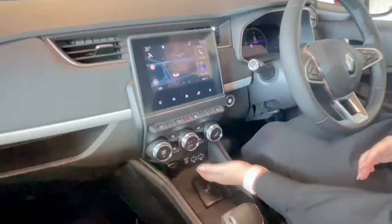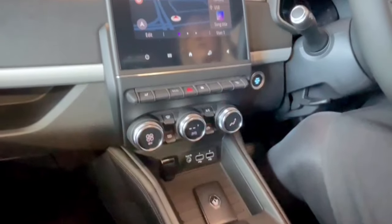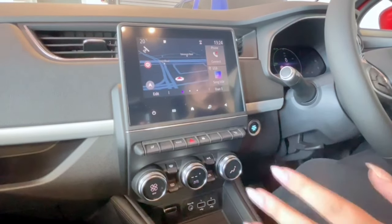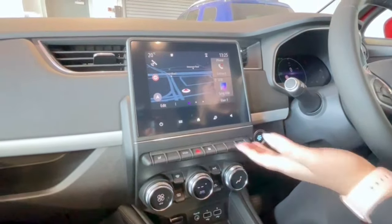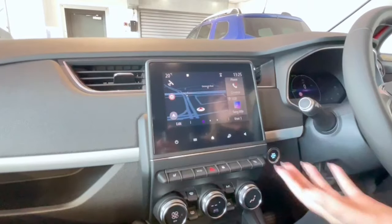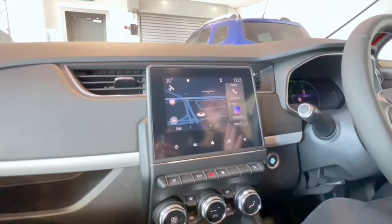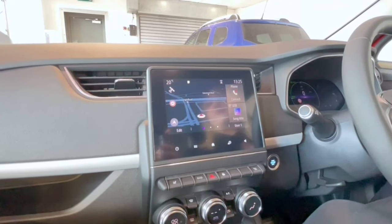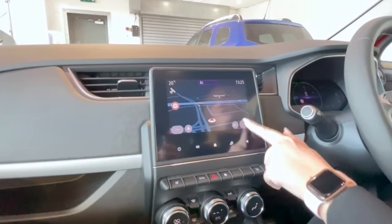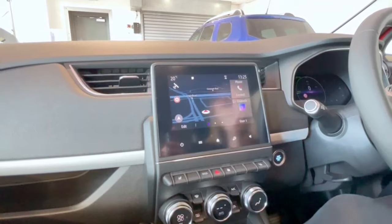There are two USB ports here, which is great if the driver or passenger needs to charge their phone, and it also supports Apple CarPlay and Android Auto. We've got climate control for the air conditioning or heater, which controls the air on both sides of the vehicle. The seven-inch touchscreen comes with Bluetooth to connect your phone, USB for your own music, and AM, FM, or digital radio. Digital radio allows for a much clearer and crisper signal as you move around the country. There's also built-in sat nav — just pop your destination in and off you go.